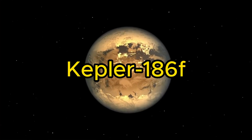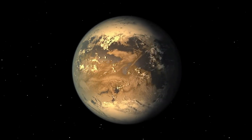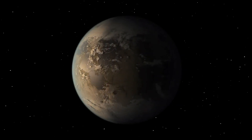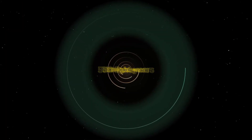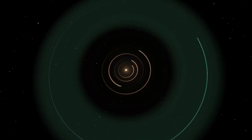First stop: Kepler-186f. Imagine a world similar in size to Earth, bathed in the gentle glow of its red dwarf star, Kepler-186. This exoplanet, located approximately 550 light-years away, nestled within the habitable zone of its red dwarf star, could potentially teem with life.